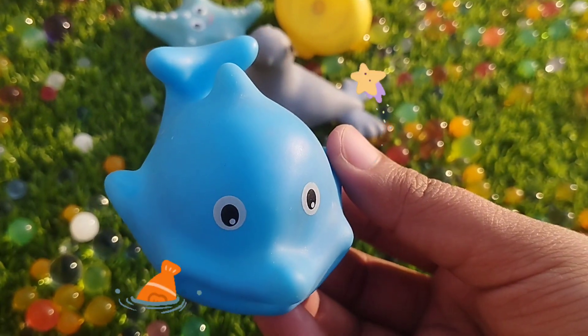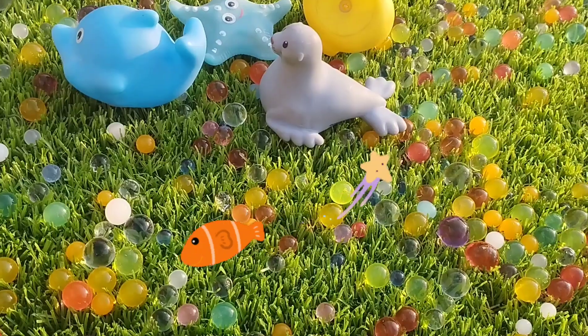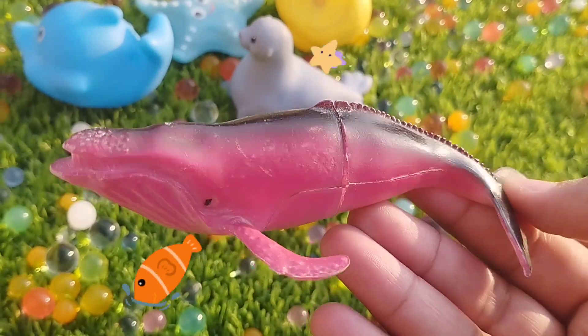The next one is a blue whale. This is a blue whale. A whale fish. This is a whale fish.